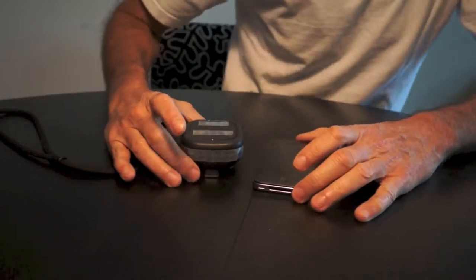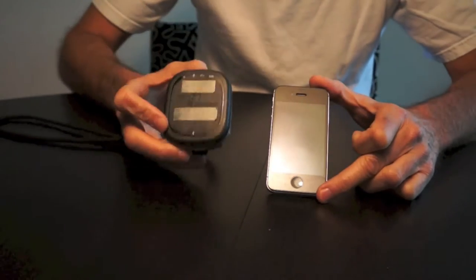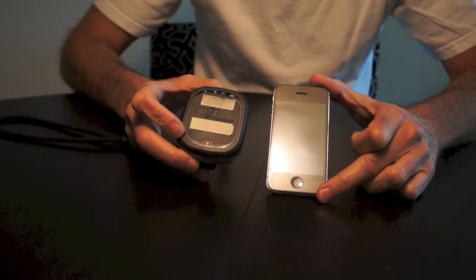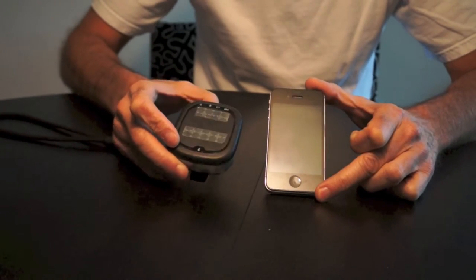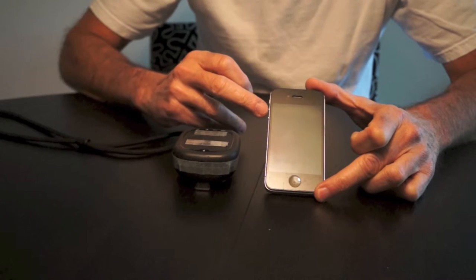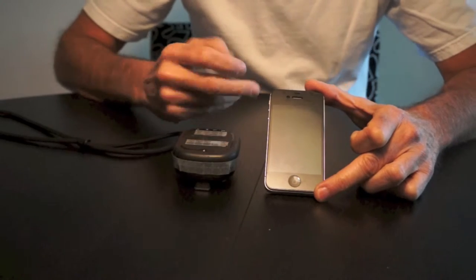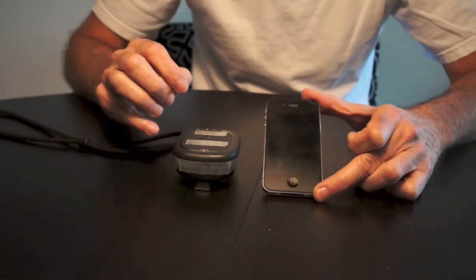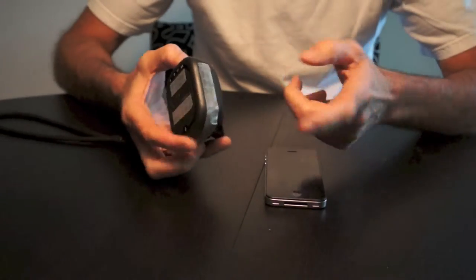This is a follow-up to another video I did a while back concerning the SPOT GPS transmitting device and the iPhone. I am presently running iOS 6 on an iPhone 4S — the latest software from Apple, just not the latest phone. This SPOT device I have added reflective material to.